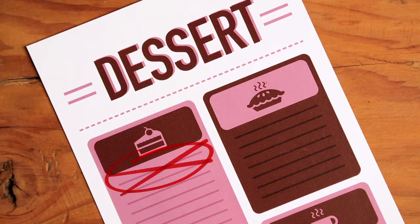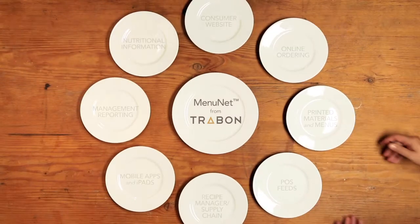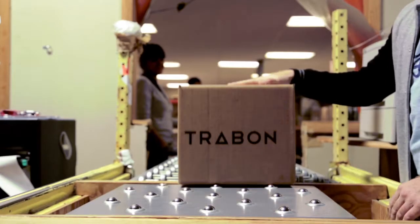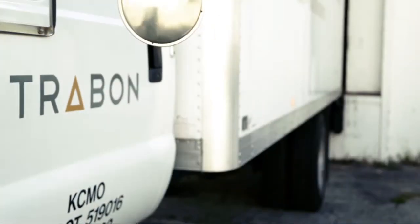Need to get chocolate mousse off the menu? We'll tell the guys to quit buying chocolate. Then we'll push the updates across every medium, from web to tablet to mobile. Traybon ships menus anywhere in the country in one to three days, once again reducing time to market costs.